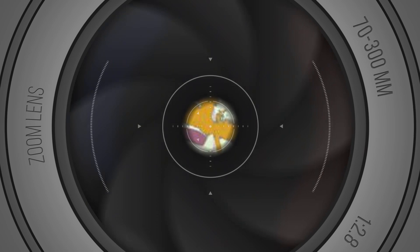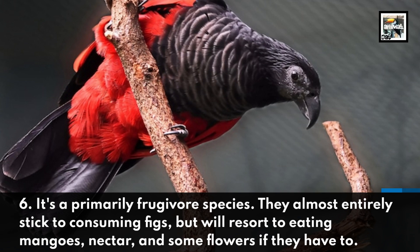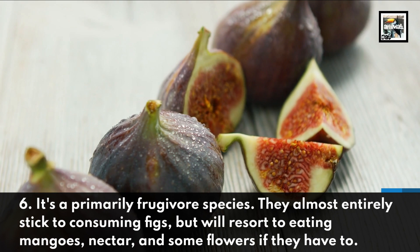It's a primarily frugivore species. They almost entirely stick to consuming figs, but will resort to eating mangoes, nectar, and some flowers if they have to.